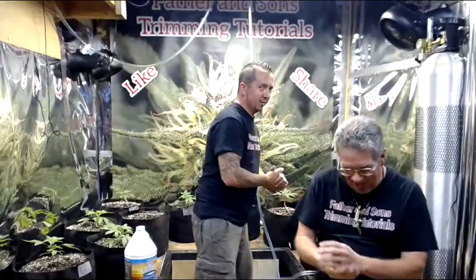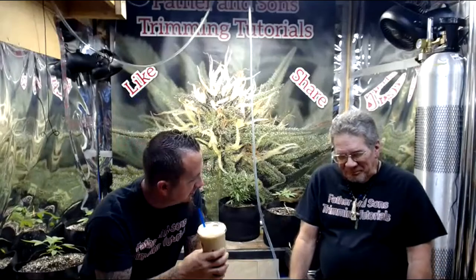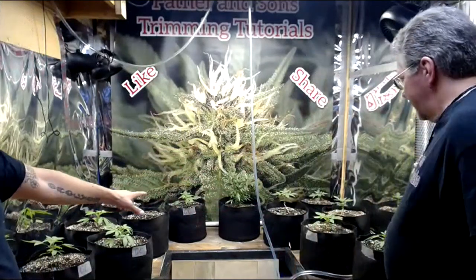Here we are again, evening dudes and dudettes. Welcome back to Fellow Tutorials, it's Friday night. We've been busy on the deck, busy in the garden, and busy at the other job. It's been a very hot, muggy week - 96 degrees yesterday. Big shout out to Dutch Bros; these cold drinks are helping us keep cool in this hot weather. Thank you, Dutch Brothers!